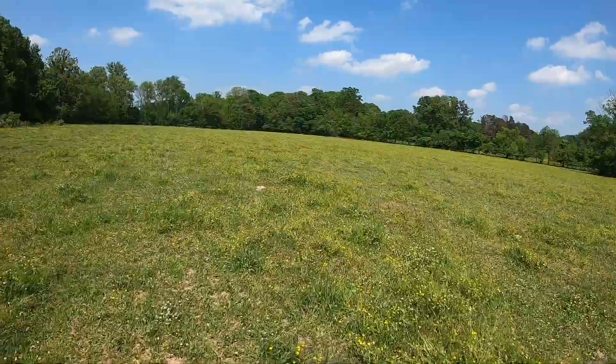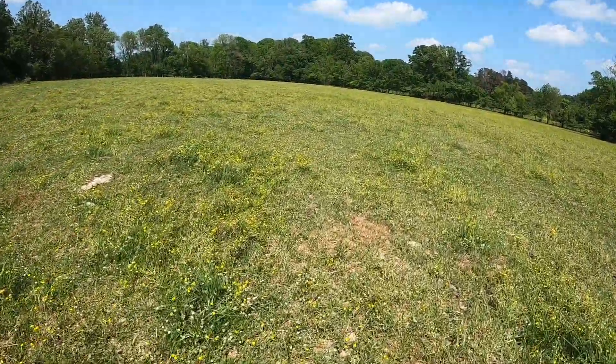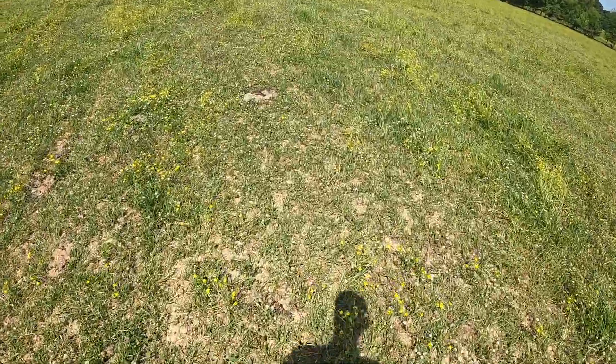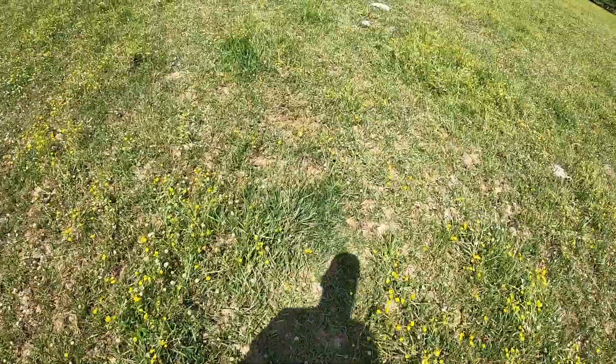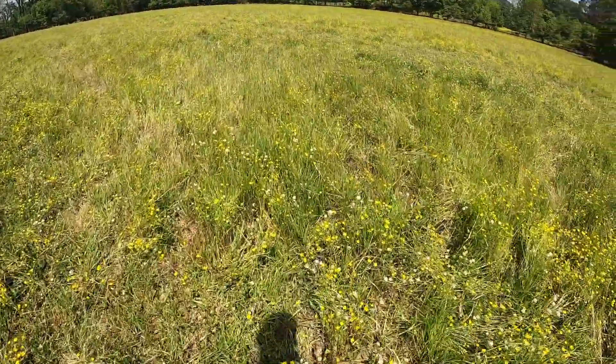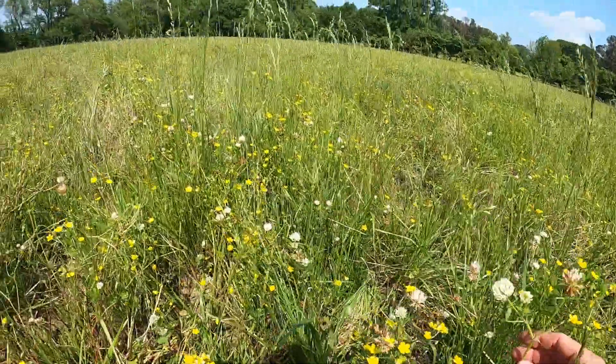Before I dive right into fencing, I'm going to do my obligatory complain-about-the-buttercup part of the video — not really. Buttercup's still very noticeable but it's starting to fade away quickly, now that we're on the 11th of May. Now that it's starting to fade, you can just see how much clover is out here — all that white clover blooming. Really especially in these spots they haven't grazed hard — just an enormous amount of clover.